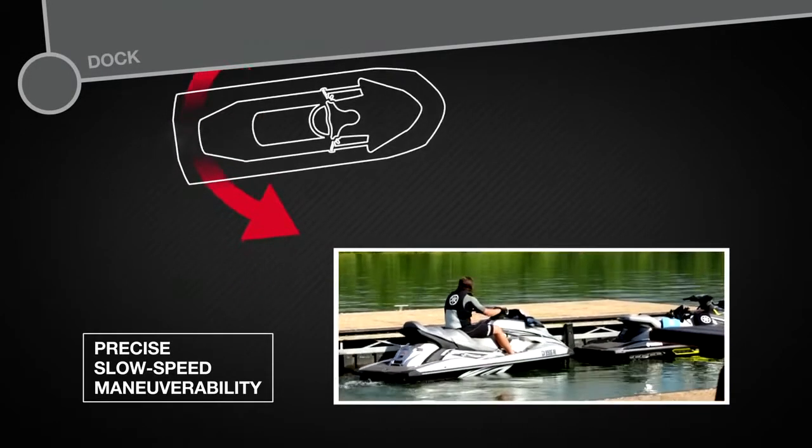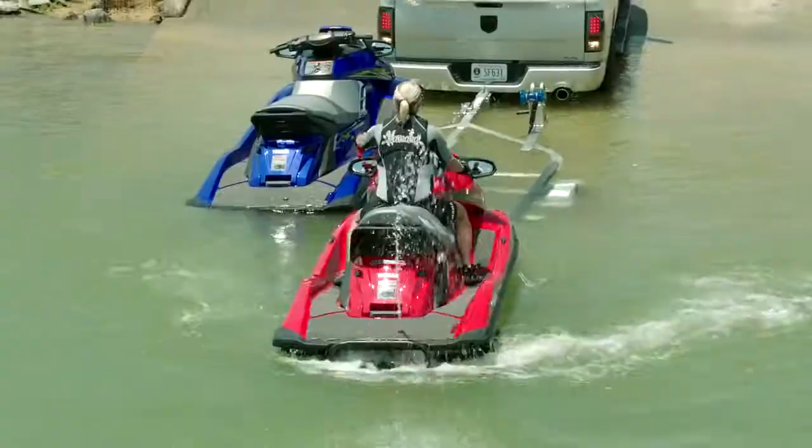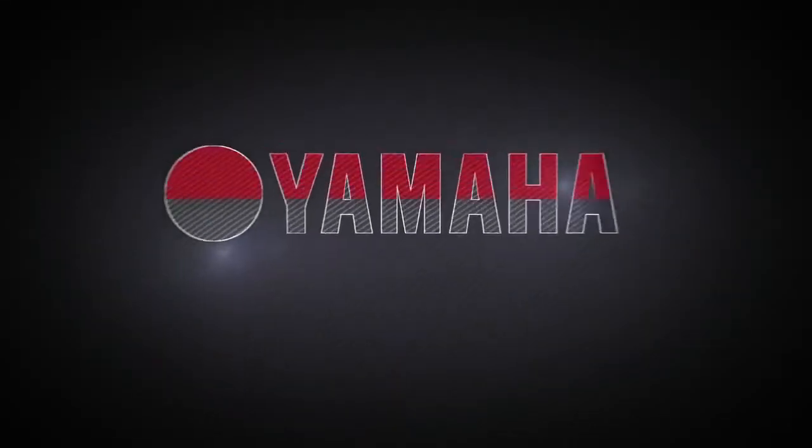There has never been anything like RiDE. This innovative system allows you to do things on the water that weren't possible until now. There's only one way to ride, and it's only available from Yamaha.